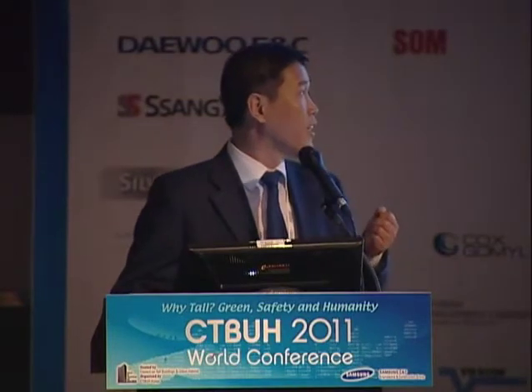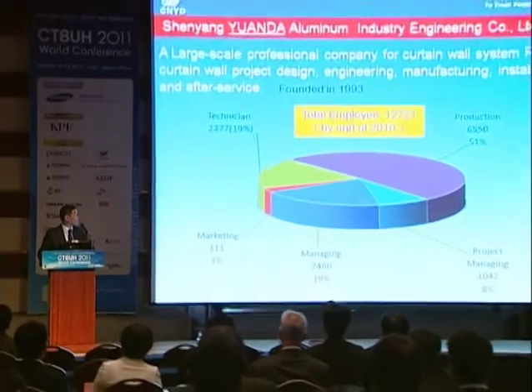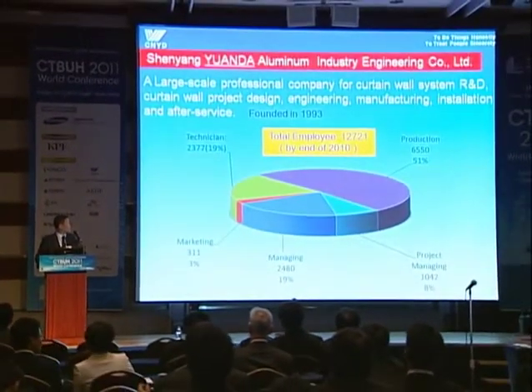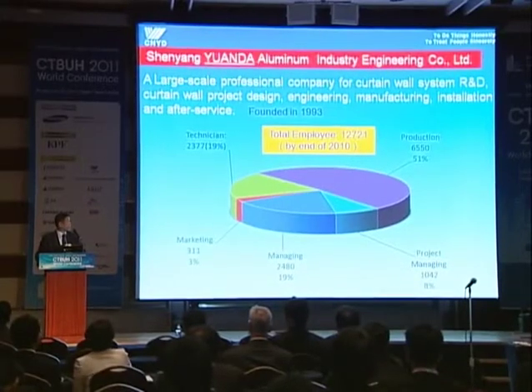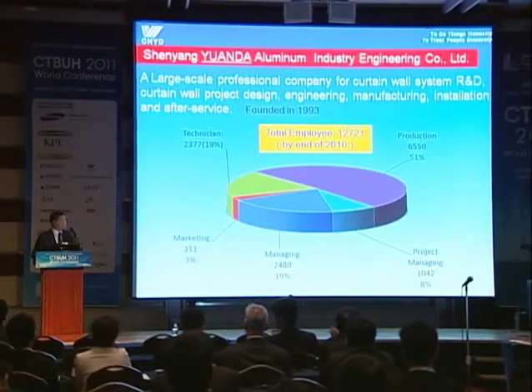Before the case study, I'd like to introduce Yuanda briefly. The full name is Xinyang Yuanda Aluminium Industry Engineering Company Limited. The short name is Yuanda. The brand name is CNYD, which means China Yuanda. Yuanda was founded in 1993. It's a professional curtain wall company engaged in curtain wall system R&D, project designing, engineering, manufacturing, installation, and after service.